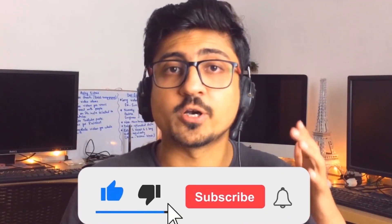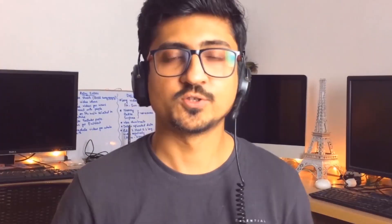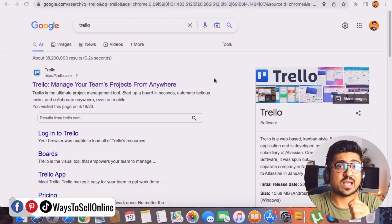I'm Uzair and I run multiple online businesses — Amazon, eBay, Shopify, affiliate marketing, and YouTube — which give me financial freedom and allow me to travel the world without a 9-to-5 job. If you want that freedom to work remotely, subscribe to the channel to learn more about online earning for free. If you're confused about where to start, visit ways2sellonline.com/start for a complete roadmap.